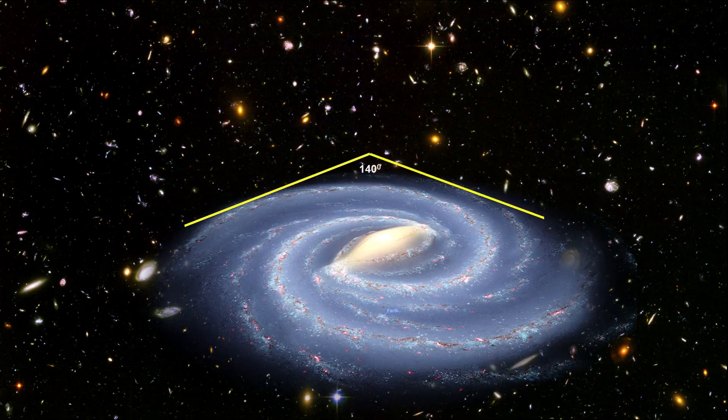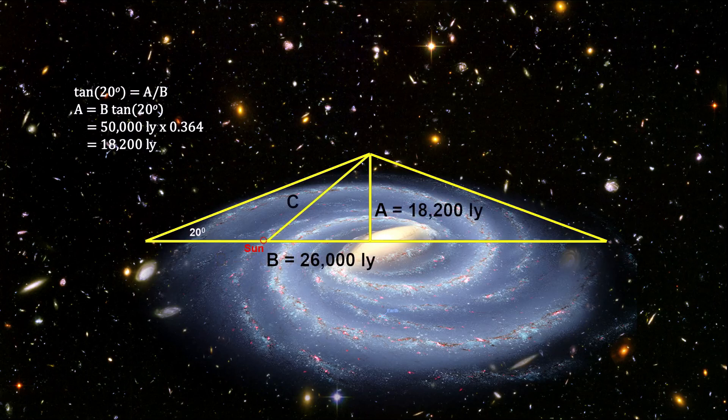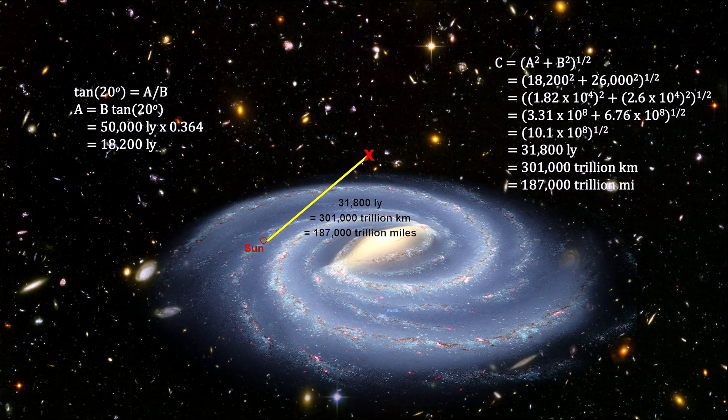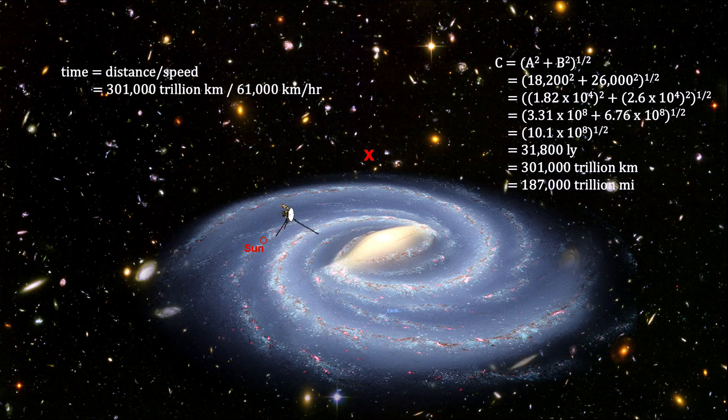If we assume that our field of view is 140 degrees, we can use trigonometry to find the distance to a point where such a picture could be taken. That point is approximately 301,000 trillion kilometers, or 187,000 trillion miles, from the sun's current location. Voyager 1 left on its journey in 1977 and is traveling at 61,000 kilometers per hour. It has already gone 21.2 billion kilometers. If we aim it at the photographic point at its current velocity, Voyager won't reach this point for another 562 million years.